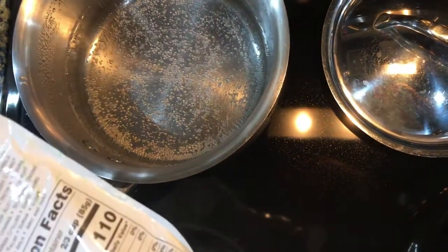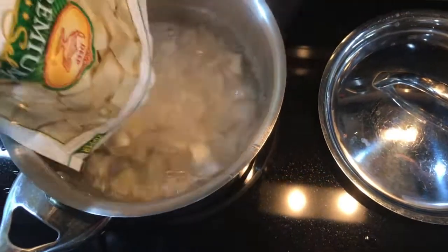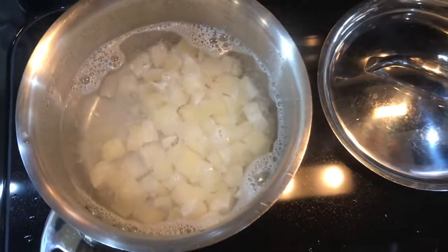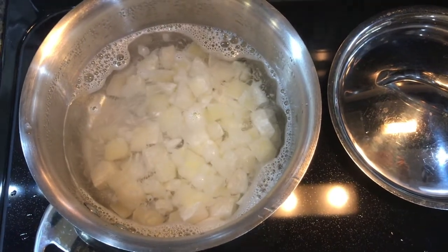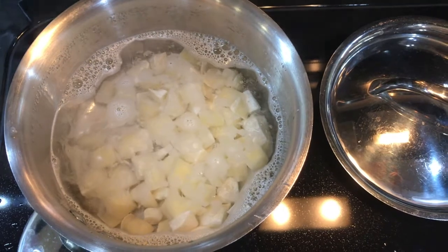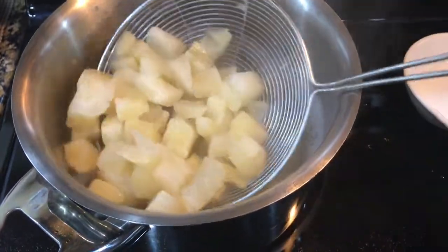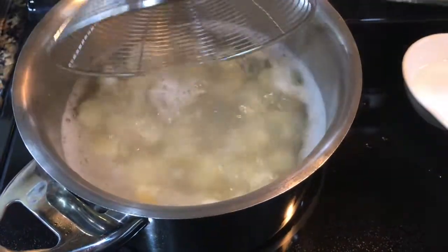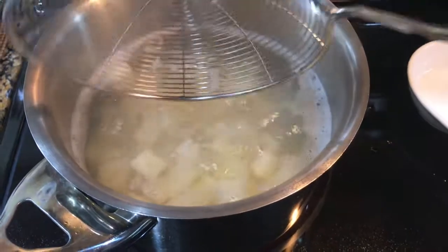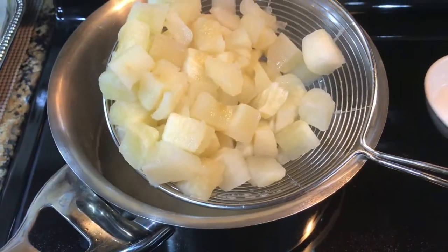I'm dropping the frozen cassava cubes into boiling water. Fresh cassava needs to be boiled for about 15 to 20 minutes, but since these are frozen I'll check after 10 minutes to avoid overcooking. After about 10 minutes total — with 3 to 4 minutes of active boiling — the cassava seems partially cooked and is starting to look tender, so I'm going to treat it like potatoes and drain it.